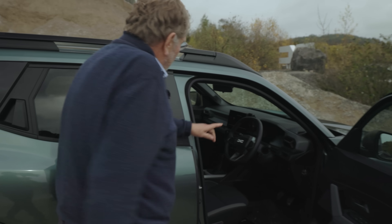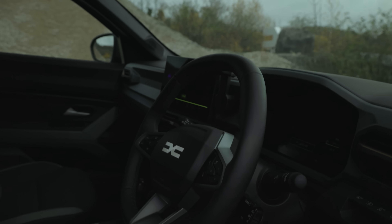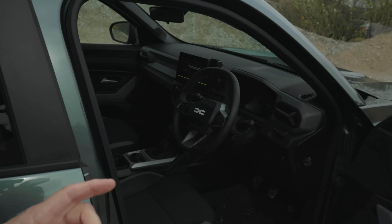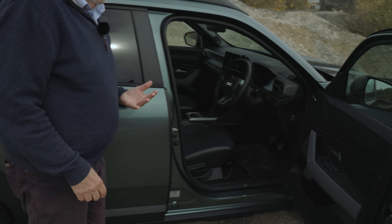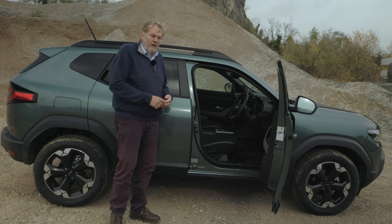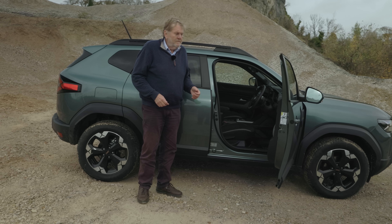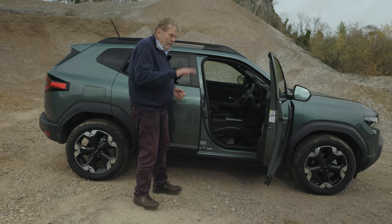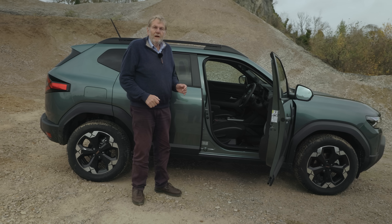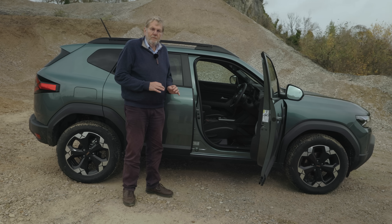If you know the previous car, you'll know that this is an entirely different fascia. It's now screen-based — quite a big 10-inch screen in the center, but in effect simple, much simpler than many of the cars that get criticized for the screen thing. Comfortable, seats are familiar, height adjustable and so on. Just a thoroughly practical, well-made car — no frills, but everything you could possibly need.